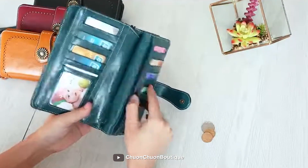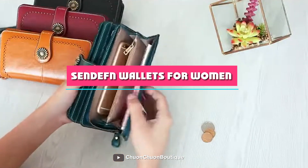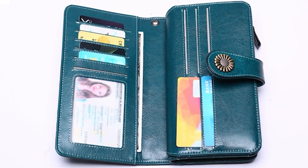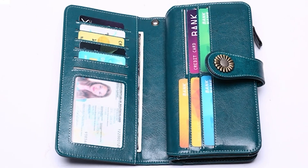Hello everyone and welcome to this video review of the Sendithin Wallets for Women Genuine Leather Credit Card Holder. If you're looking for a stylish and practical way to carry your credit cards, ID, and other essentials, then you'll definitely want to check out this wallet.